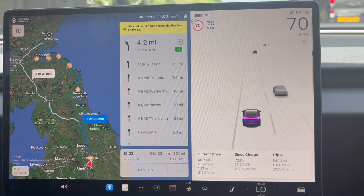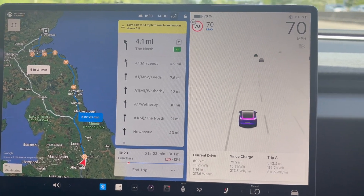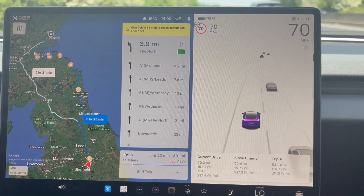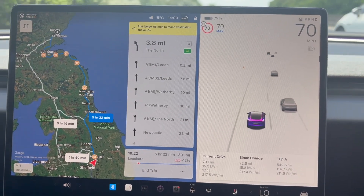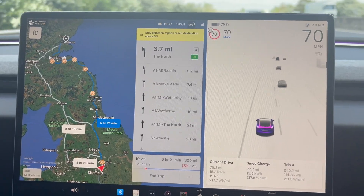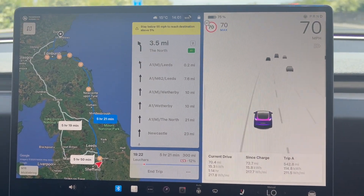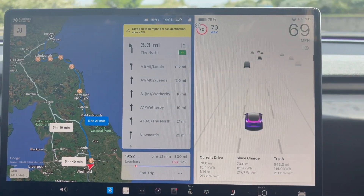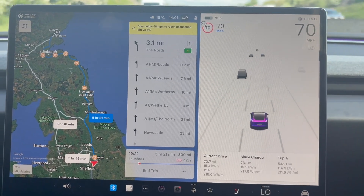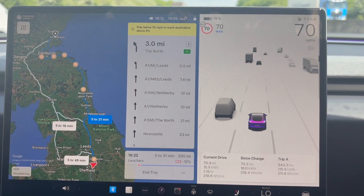We've currently done 72 miles. We've used 15.7 kWh, averaging 217.5 Wh per mile, which is pretty good going. Still saying minus 12% to get there, but at the top it's saying stay below 55 mph to arrive with 5%, which I don't quite understand — maybe some kind of software bug. But all told everything's going well. We've been driving for one hour and 14 minutes. We still have 300 miles to go, so it is a real trek, but if I can keep that close to five miles per kilowatt hour we should just get there.